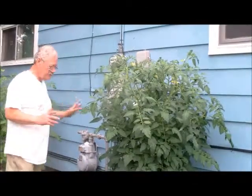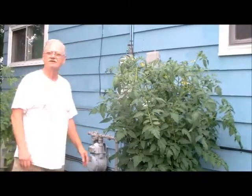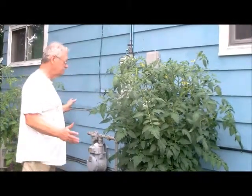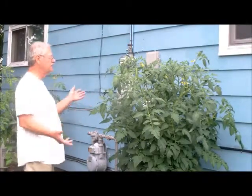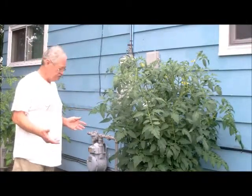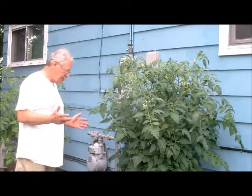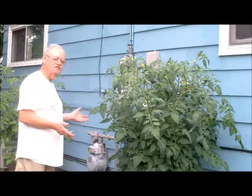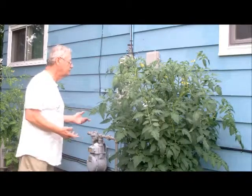If you planted these same two tomato plants in the ground you would never get this effect. All my life growing and having a garden, I've never seen tomato plants this big. You put them in this box and you're not actually doing anything special except they self-water themselves, which is something they just enjoy doing and it makes them great.